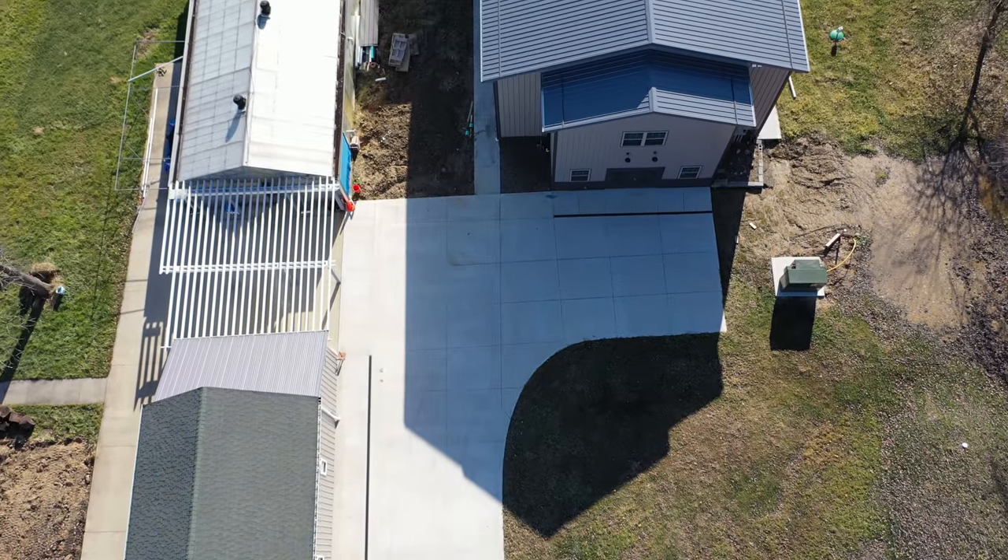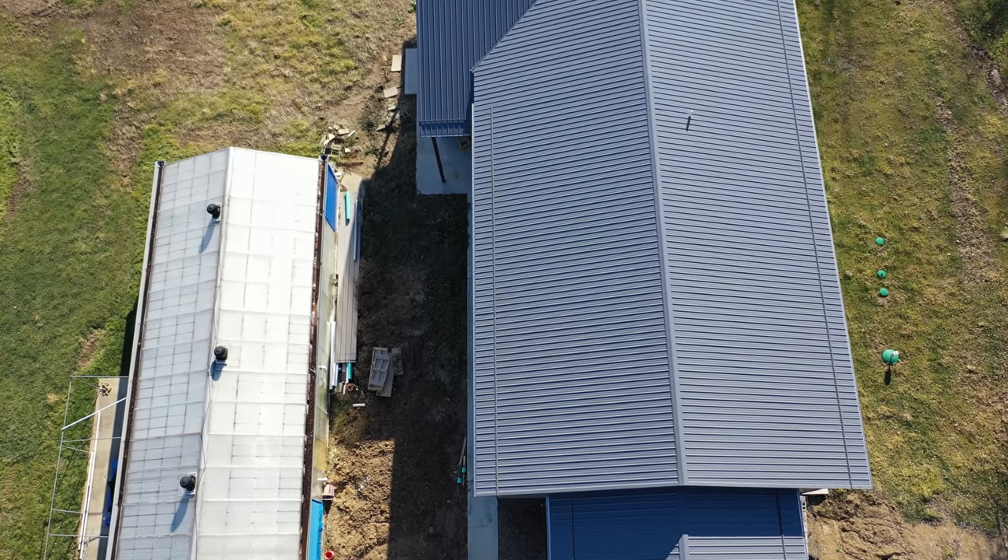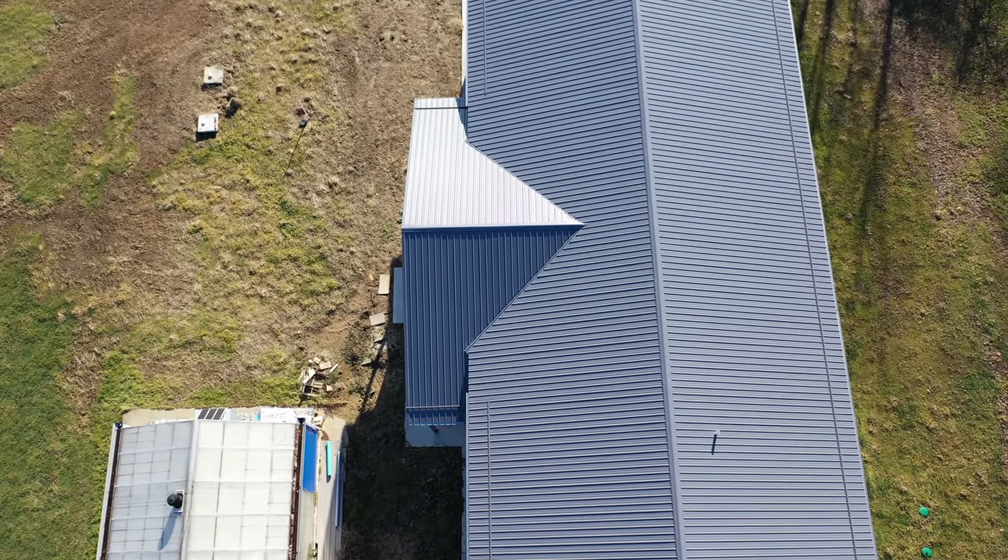Hi guys, welcome back to Tidal Gardens. I hope you all had a happy new year. This is the year-end update on this new building construction.